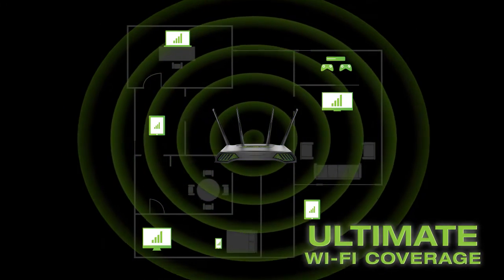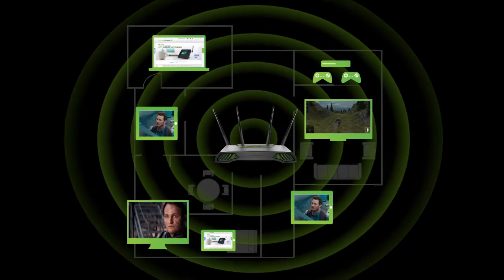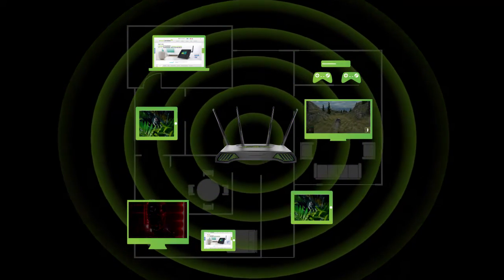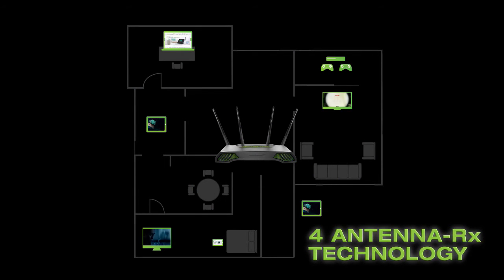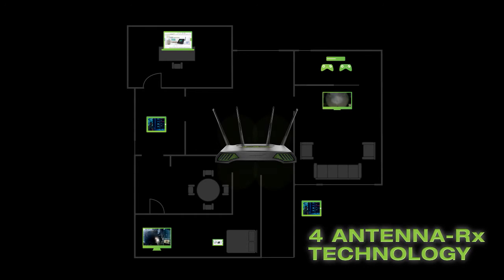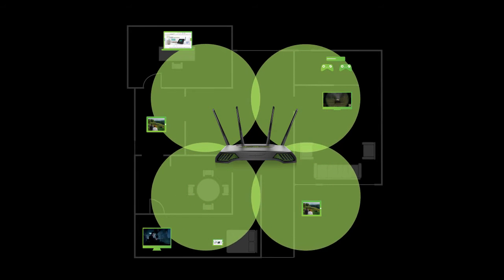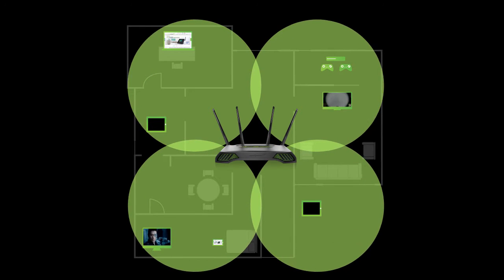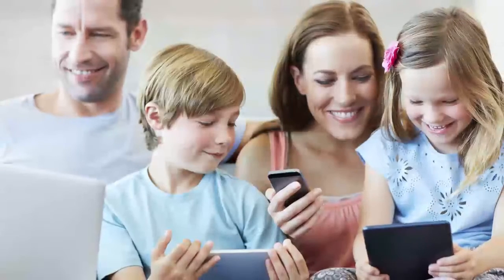With blazing-fast AC 1900 speeds, there's enough bandwidth for all of your streaming, playing, downloading, and gaming all at once. The unique four antenna RX technology design is a combination of three transmitters with four receivers and four antennas per frequency. It is specially designed to blanket a home with multiple Wi-Fi streams for unparalleled reliability, performance, and range.